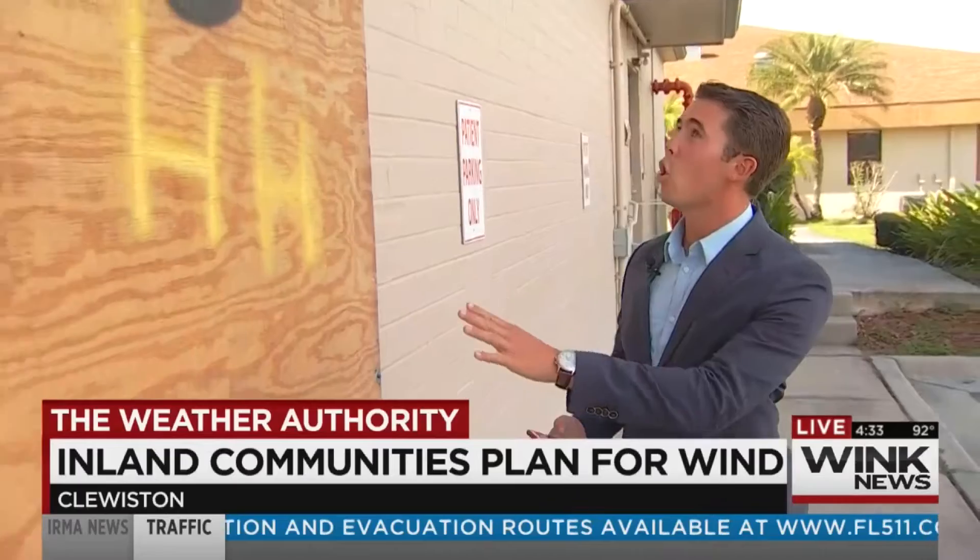This is the Hendry Regional Medical Center. Take a look — the windows on the older part of the building are already boarded up to protect against Hurricane Irma when those strong winds come through here. They want to make sure this building and everything inside is kept safe, and people working here are already preparing for the storm.